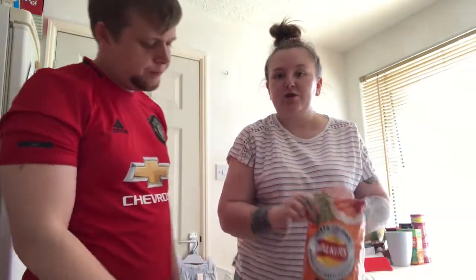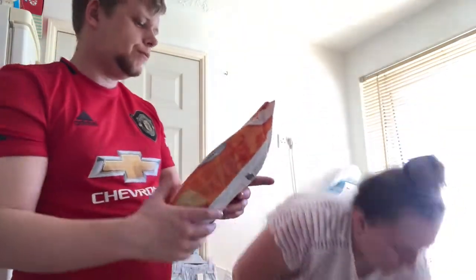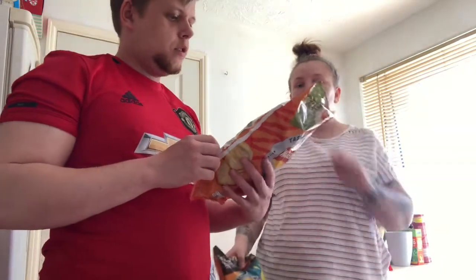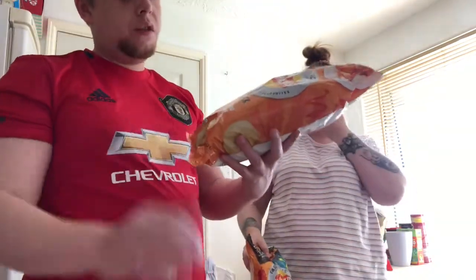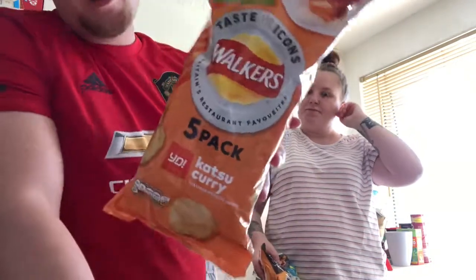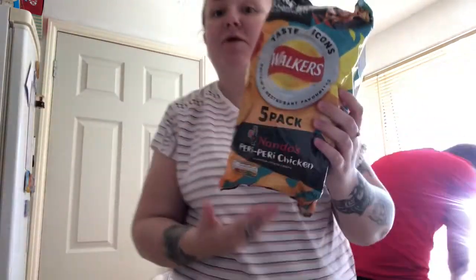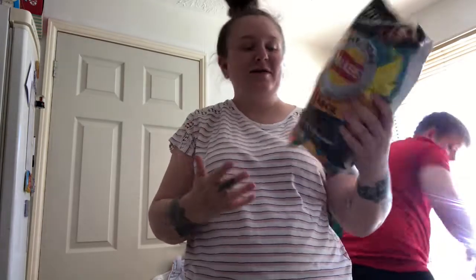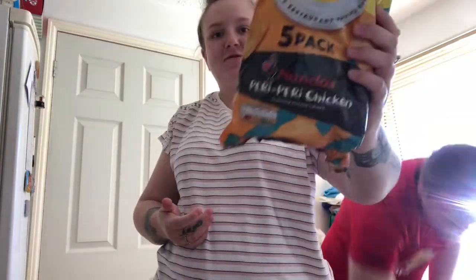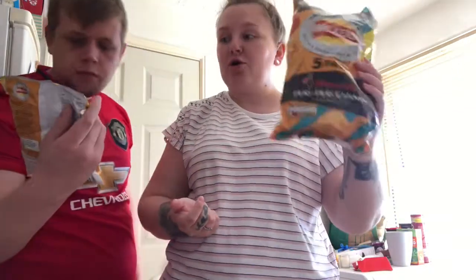We walked in and straight away saw these Yo!Sushi crisps and knew we had to get them. Josh got the katsu curry ones. I've never been to Yo!Sushi before but I like curry so I've just gone for a curry one. I also got the Nando's peri-peri chicken crisps — the first time I've seen them. Trish showed them to me on Snapchat and I've been jealous ever since, so I got a bag too.